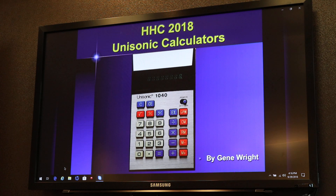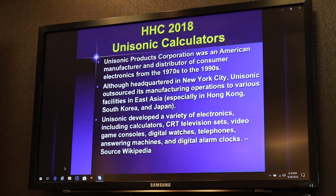Unisonic — this is taken from Wikipedia — was an American manufacturer and distributor of consumer electronics goods, including video games beyond the calculator. They made most of their models, of course, in Hong Kong, South Korea, and Japan. You can look that up on Wikipedia yourself.